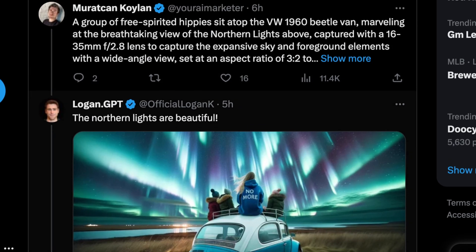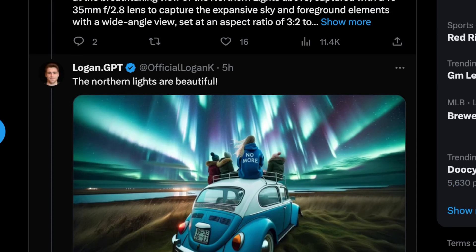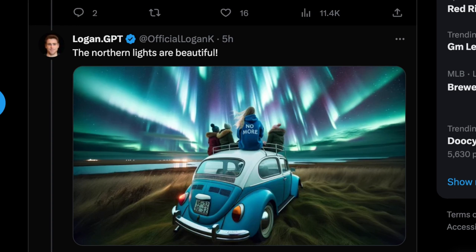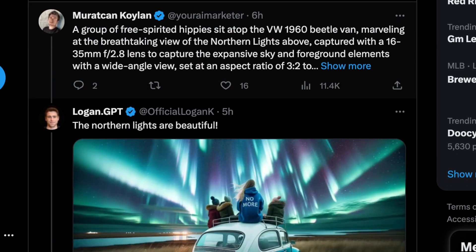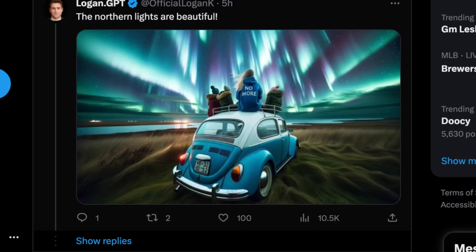Here we have some hippies on top of a 1960 Beetle van watching the Northern Lights. The Beetle van doesn't actually exist, but it understands it's a Volkswagen. The result is cohesive, and it seems like there's some kind of refiner step in this model that prevents or removes aberrations. Even the license plate here looks a little weird, but all in all this is really impressive.